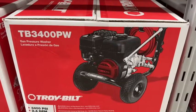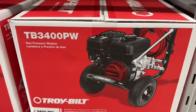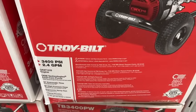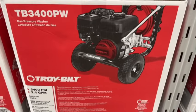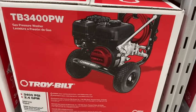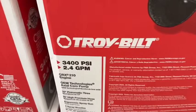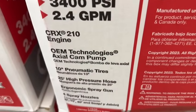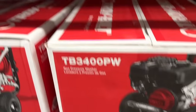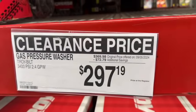They also have the Troybilt gas pressure washer at 3,400 PSI. This has 10-inch pneumatic tires, a 25-foot high-pressure hose, ergonomic spray gun, and four spray nozzles. $369.98, save $72.79. Clearance price $297.19.